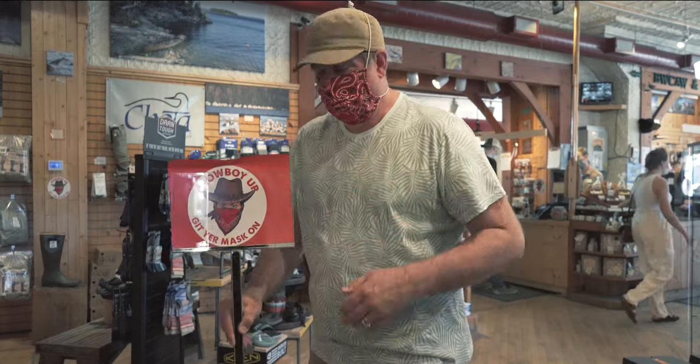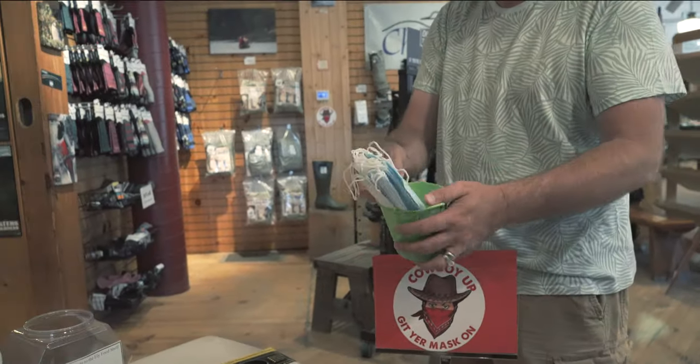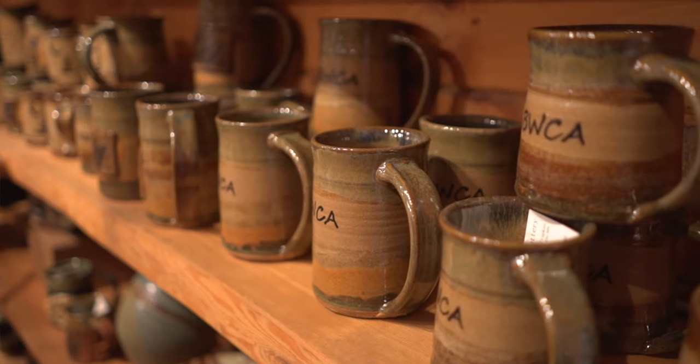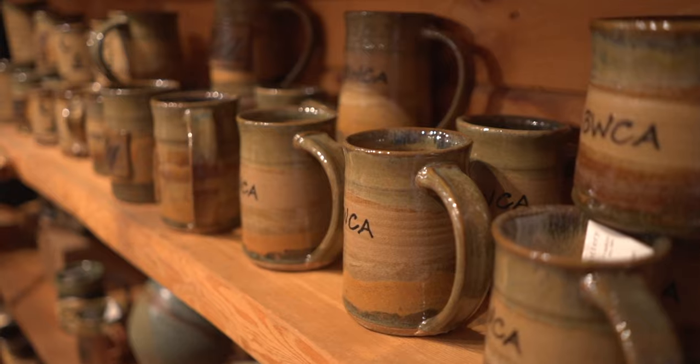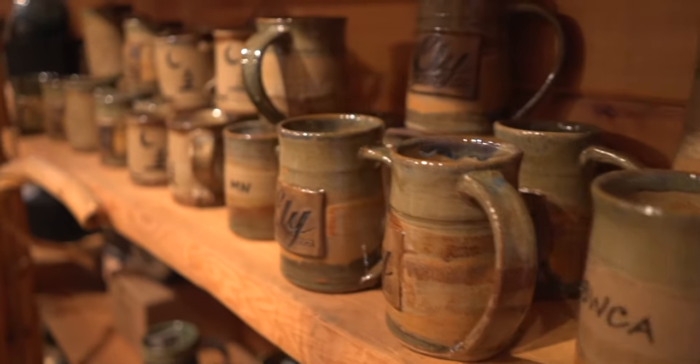As we come in the door, you'll notice that there's a mask station. We've got hand sanitizer. We've got some masks — if you don't have one of your own, we ask that you wear one while you're in the store. Entering the gift room, we've got lots of local art.